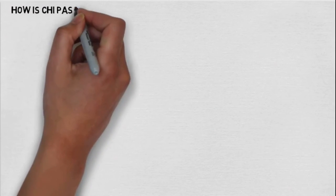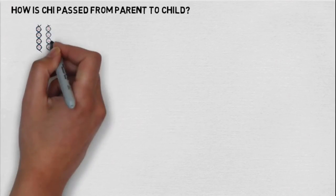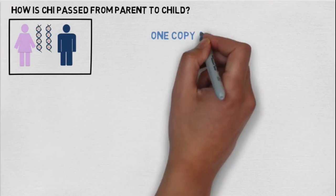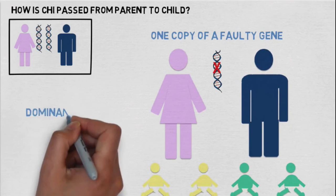So how is CHI passed from parent to child? We each have two copies of every gene in our body, one from our mum and one from our dad. Sometimes we only need one copy of a faulty gene to develop CHI. This is dominant inheritance.